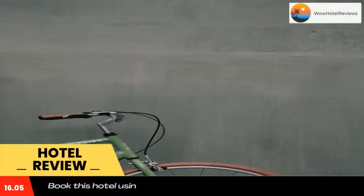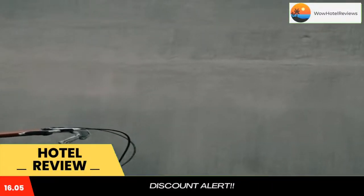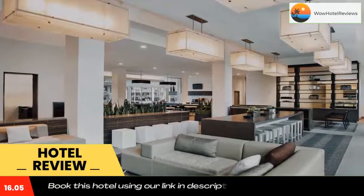Each guest room has an open layout and is decorated in earthy tones. A flat-screen TV and coffee machine are provided. The private bathrooms are equipped with a shower, free toiletries, and a hair dryer. Certain rooms have a seating area to relax in after a busy day.